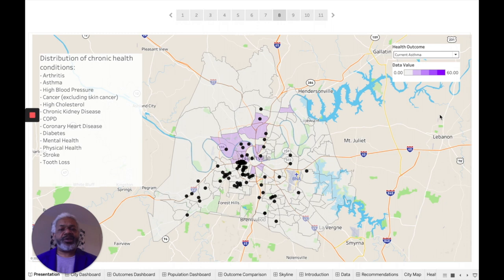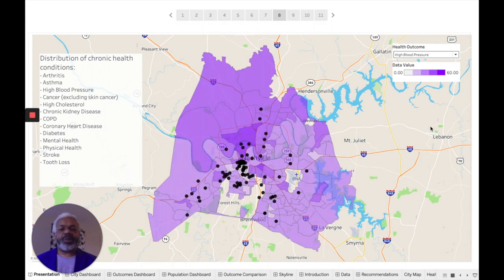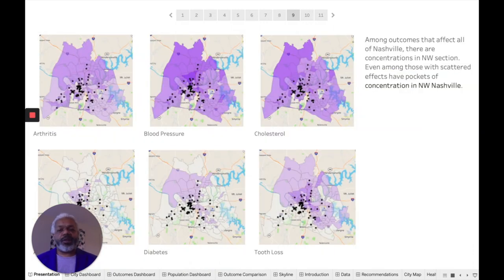Looking at asthma, we see it does not affect the whole city the way arthritis does, but there are still clusters in the northwest area of town. High blood pressure affects the entire city of Nashville, but you can see much darker colors and much higher concentrations in this part of town — it speaks to the need for medical facilities here. If we look at all of these outcomes, there is a higher concentration in the northwest area. Even outcomes that do not affect the whole city — tooth loss, diabetes, and asthma — show higher concentrations on the northwest side of town.